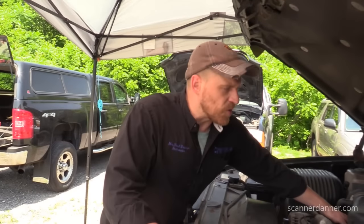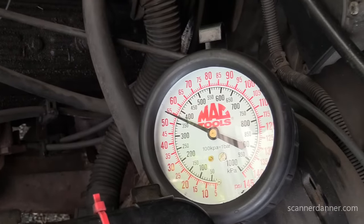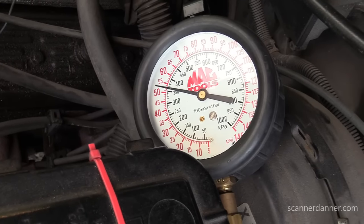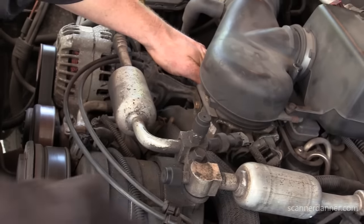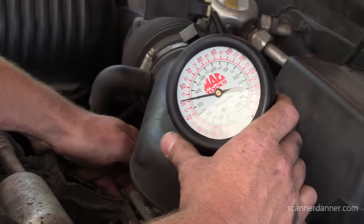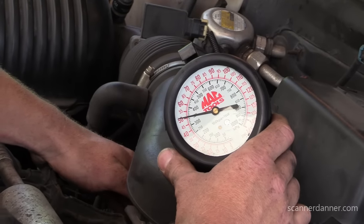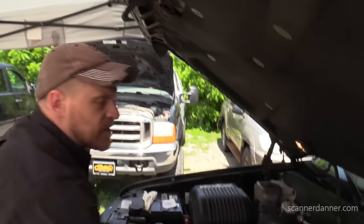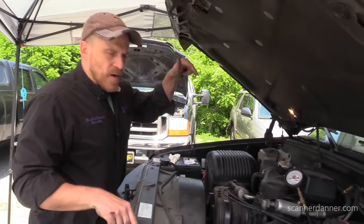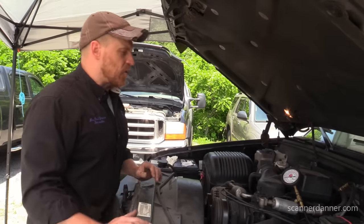That's wide open throttle. Watch my hand and the pressure gauge at the same time. As soon as I snap that, it should immediately go to 61 — immediate. See how it's delayed coming up? The only reason it's rising is this is a vacuum-type assist regulator where lack of vacuum causes pressure to rise, changing the fuel pressure regulator. When I snap it to wide open, we're losing vacuum.